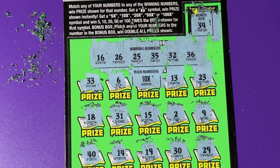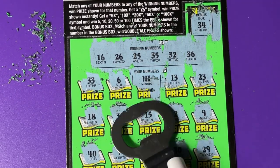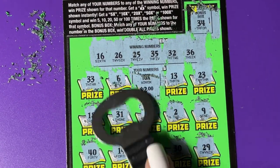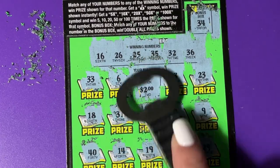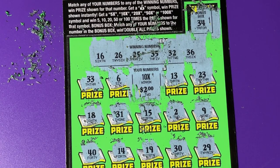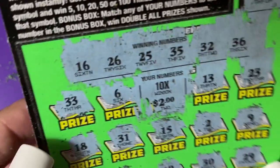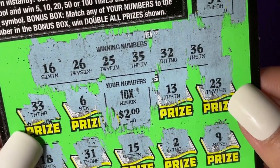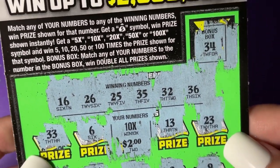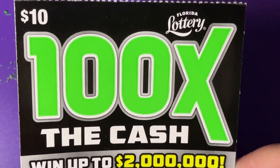I don't see any other number matches — just the 10X. Let's see what we got. There's $2 under there, so that's $20. We doubled up on this $10 ticket. That's pretty nice — $20 back on this $10 ticket.